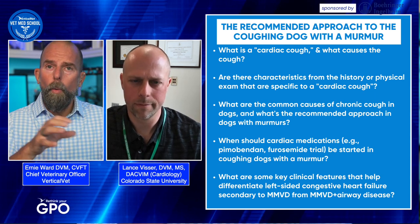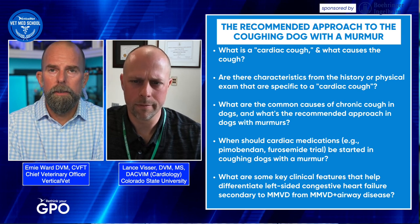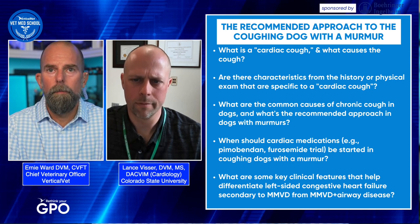You can take the opposite: if they're eupneic at home and their breathing rate is consistently less than 30, even though they're coughing, you can be reasonably confident they're not in heart failure. I agree on the resting respiratory rates — we used to send our clients home with charts because we knew we couldn't get anything really valuable in the clinic. They're already a little bit nervous. What's the mechanism behind this tachypnea?